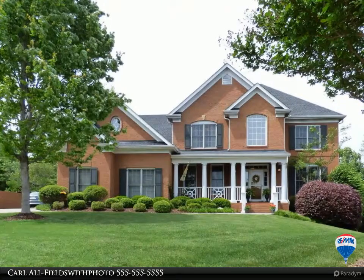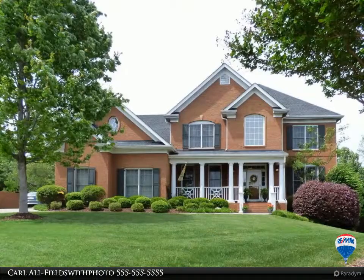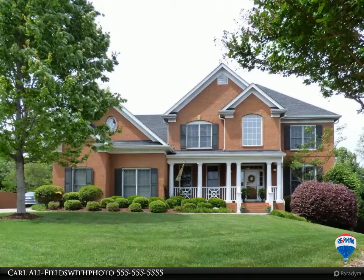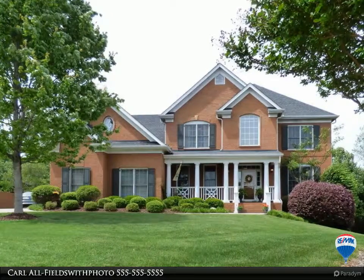Move-in ready, beautiful cul-de-sac home in the heart of Farragut. Family room with vaulted ceiling is open to the kitchen and breakfast room. Main level office and formal living room with double French doors is adjacent to the foyer.